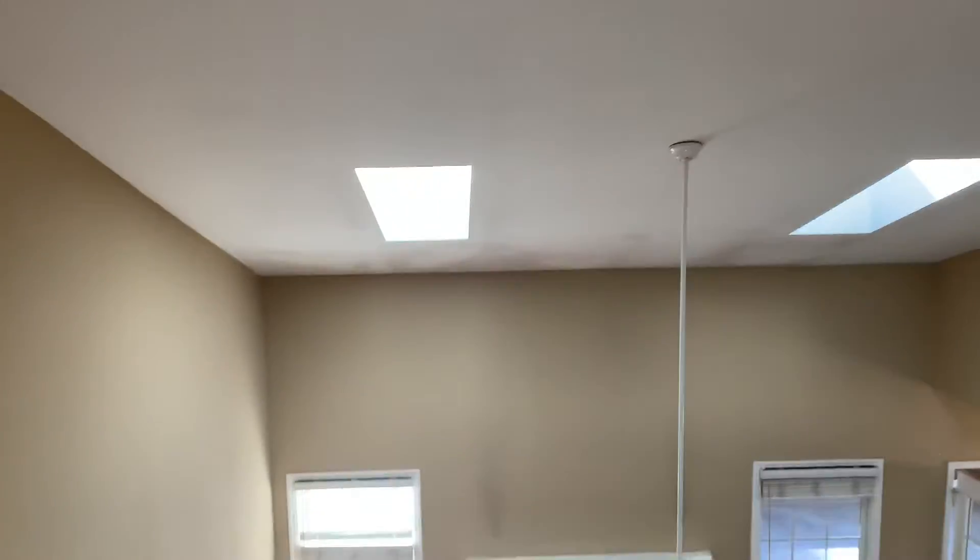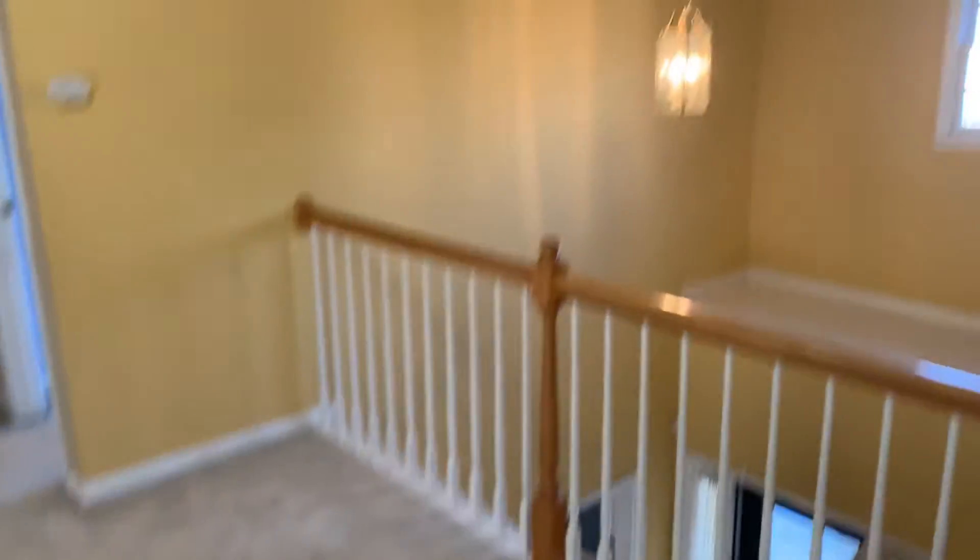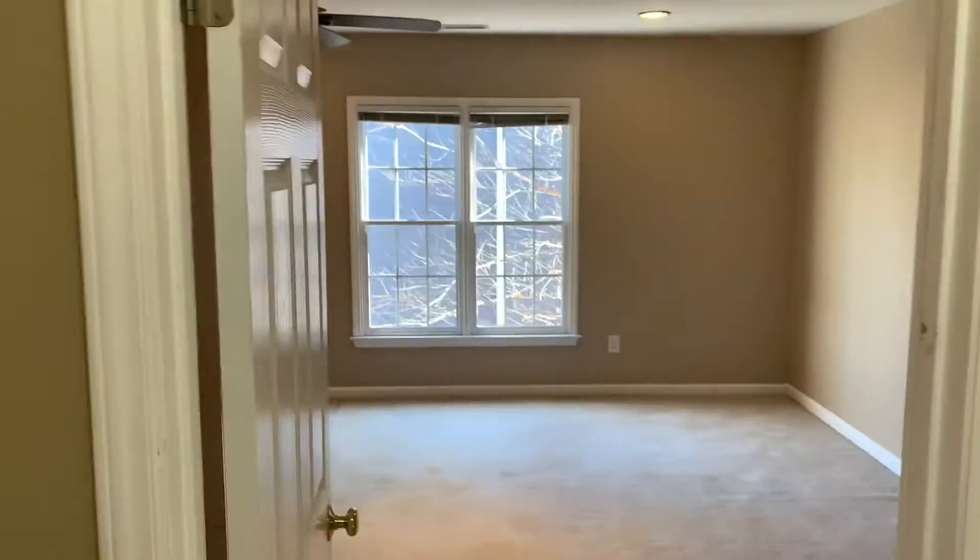So this is the upstairs — as you walk up you have an overview of the first floor. It's a catwalk. This is the bonus room; you can see there are some selling issues with the house.